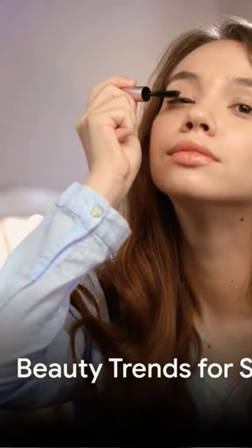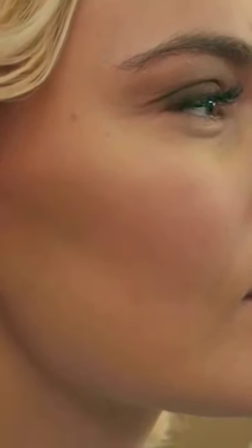Firstly, we delve into beauty trends. This spring, it's all about the natural glow. Achieve a dewy, fresh-from-the-garden look with lightweight foundations, cream blushes, and highlighters. You'll radiate an inner shine that's perfect for those sunny spring days.